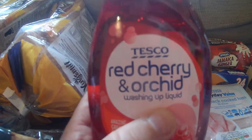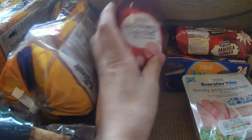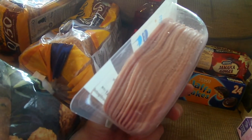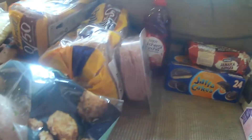I needed some washing up liquid, so I've got some red cherry and orchard washing up liquid. Got some ham — family pack cooked ham, fatty slices. There's a nice lot in there, mostly for sandwiches, or to give a bit to the dog as a treat.